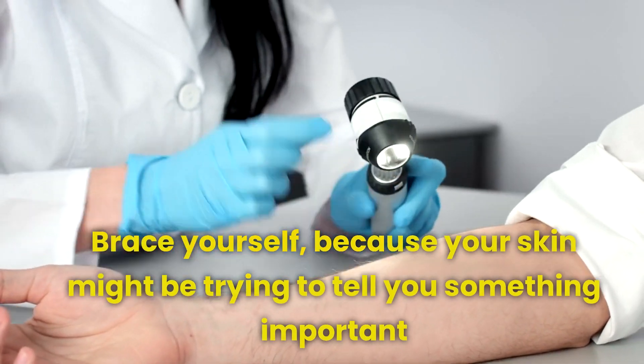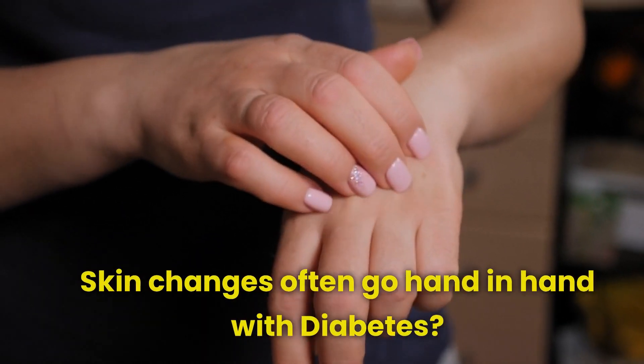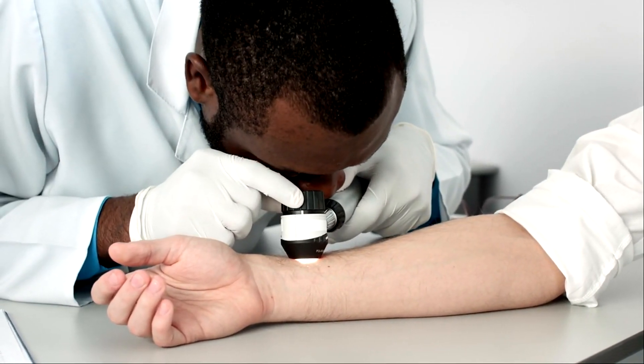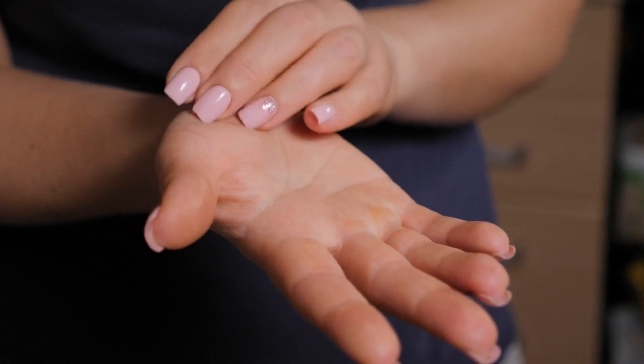Did you ever realize that diabetes can affect more than just your blood sugar levels? It can have other impacts on your health beyond just that one aspect. Brace yourself because your skin might be trying to tell you something important. Did you know that skin changes often go hand-in-hand with diabetes? Discover the telltale signs your skin might be dropping hints about your health status. Let's delve into the world of diabetes and its skin manifestations.